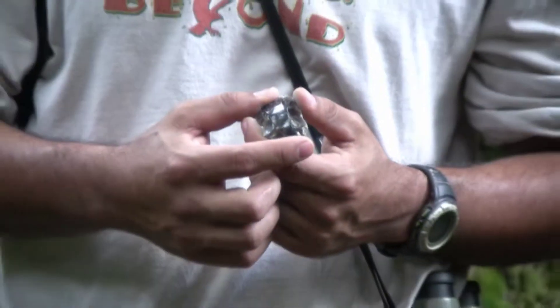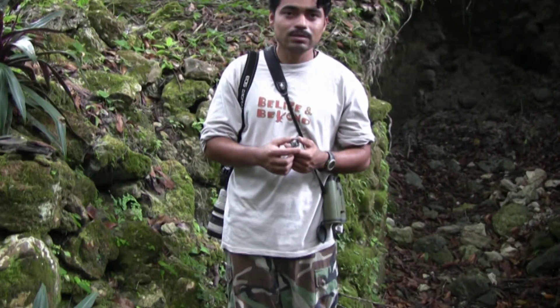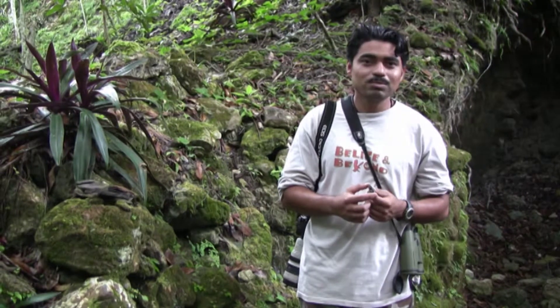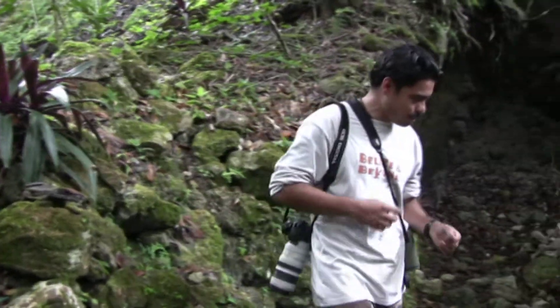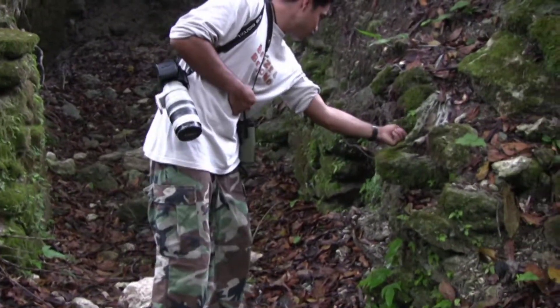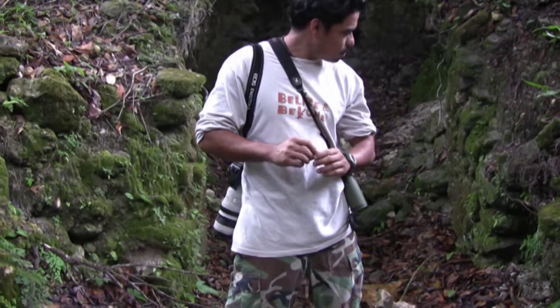Whatever I am holding here, I will put it back where I find it. I always tell our visiting guests — local and foreign — not to take anything: first, because it's illegal, and second, because you will be haunted by the spirits of the Maya, which I think is what I'm really more worried about. So I'm just going to put it back where I found it.